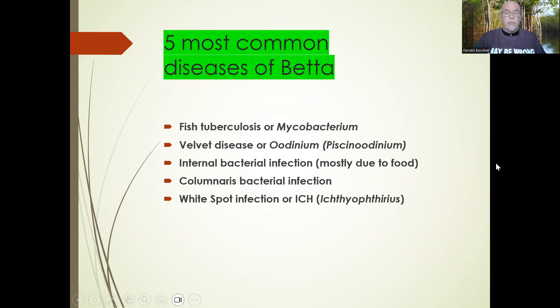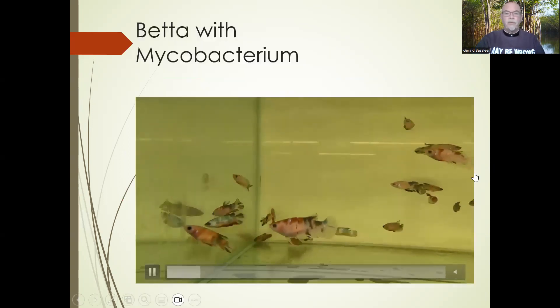The five most common diseases of betta fish are: number one, fish tuberculosis or mycobacterium; velvet disease or odinium/piscinodinium; internal bacterial infection, mostly due to fish food; columnaris bacterial infection; and white spot infection, or ick — ichthyophthirius. I will go into detail about those five most common diseases of the betta.